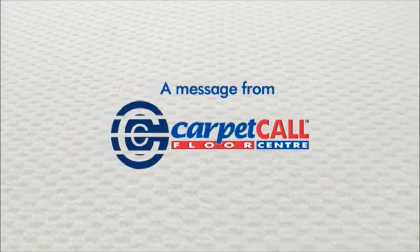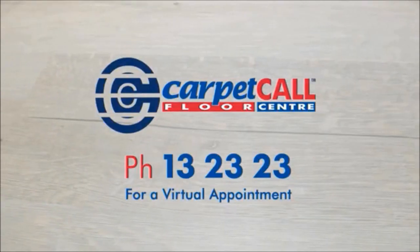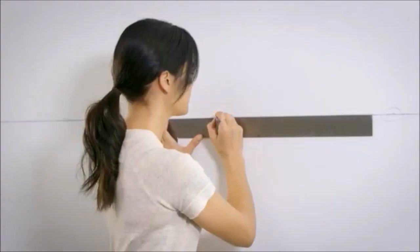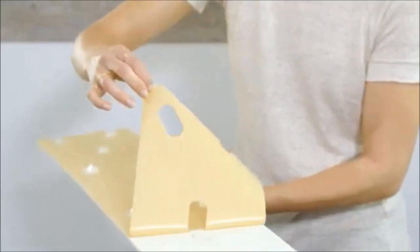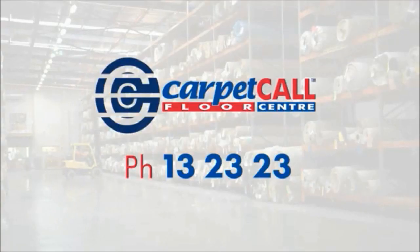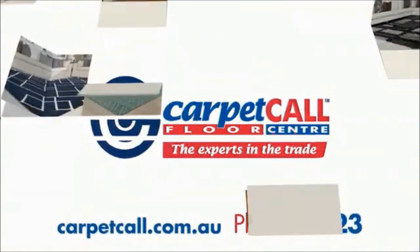At Carpet Call, we want you to know we're still here for all your flooring needs — hybrid flooring, carpet, rugs, even wall coverings and blinds. Call us on 13 23 23 and we can arrange a virtual appointment to discuss your needs. And we have a large range of DIY products for immediate delivery in Metro Melbourne. Call Carpet Call on 13 23 23 or visit CarpetCall.com.au for Australia's largest range of floor coverings at Australia's best prices.